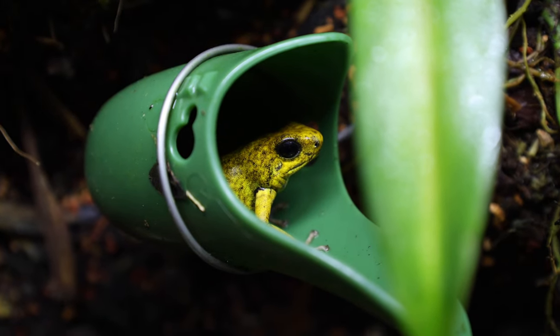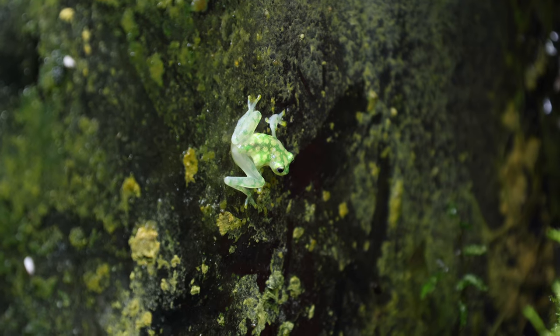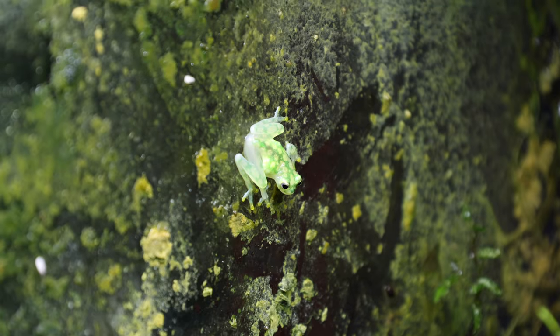That does it for the room tour at Jungle Jewel Exotics. Maybe next time we'll do a tank-by-tank video — I think people would like to see each individual tank and learn about the frogs inside them. Let me know in the comments what you want to see next time: more in-depth species tips, footage of the toads, nocturnal frogs, or glass frogs. Thanks to Don and Lucas for dedicating their day and showing off this incredible room. If you enjoyed the video, drop a like below, and if you haven't subscribed yet, you should probably fix that. We'll catch you in the next one!